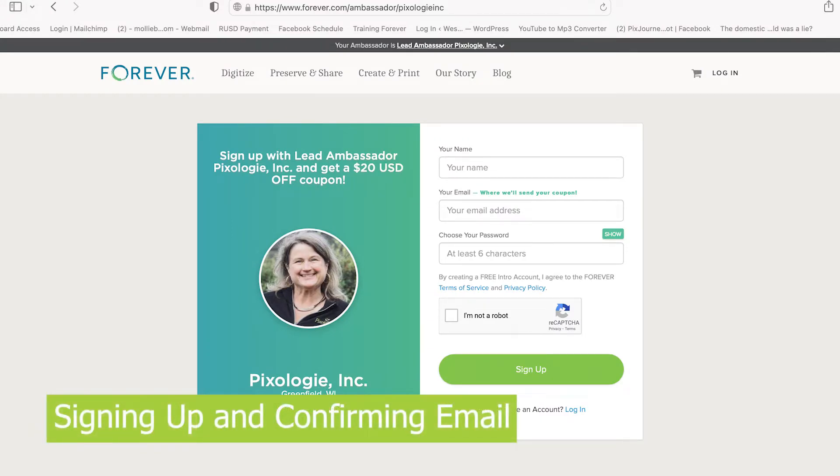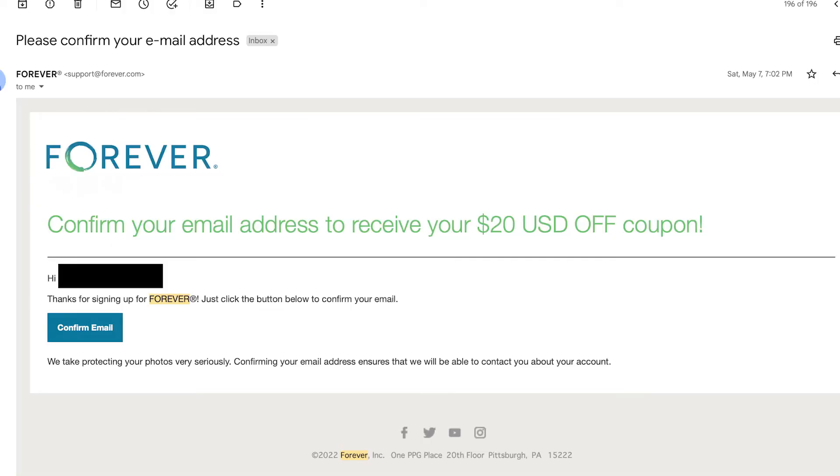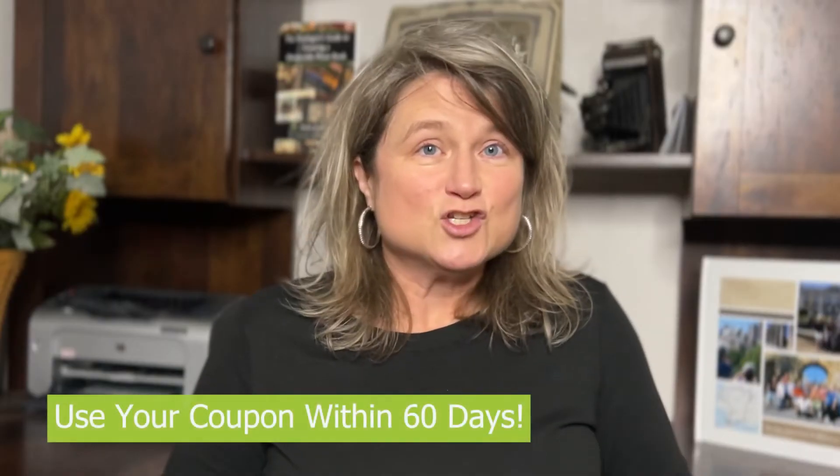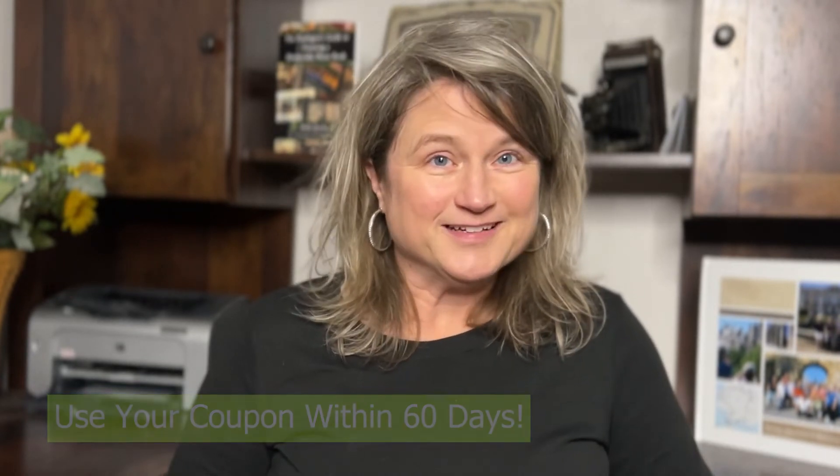If you don't have a trial account already, click on the link below to sign up. Once you sign up, you will receive an email prompting you to click a button to confirm your email. You're going to want to do that, and when you do, you'll receive a second email saying you receive a $20 coupon to use. Be sure you use that $20 within 60 days or it will expire.